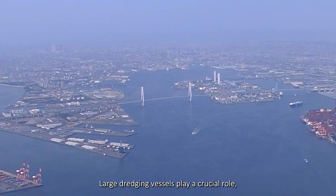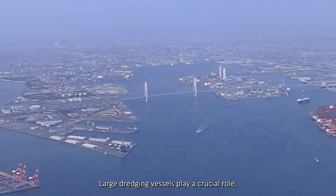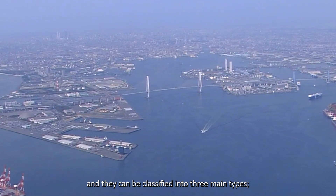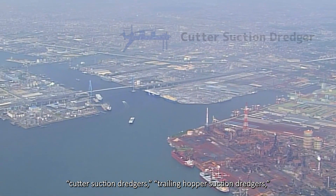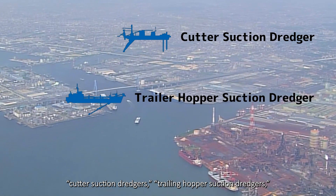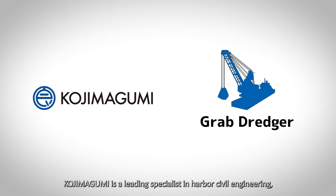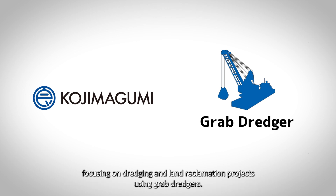In ports and harbors, large dredging vessels play a crucial role, and they can be classified into three main types: cutter suction dredgers, trailing hopper suction dredgers, and grab dredgers. Kojima Gumi is a leading specialist in harbor civil engineering, focusing on dredging and land reclamation projects using grab dredgers.